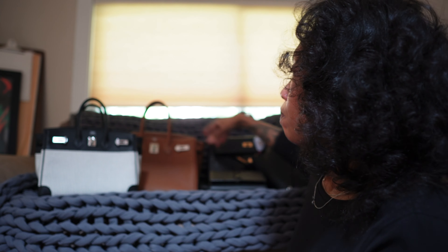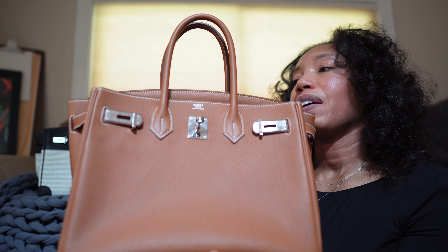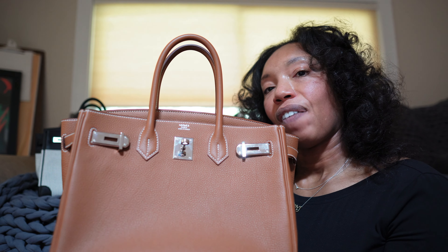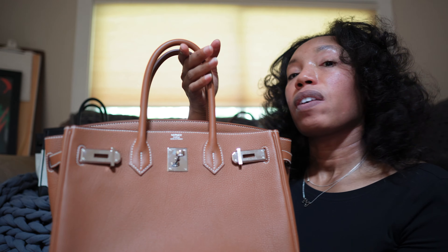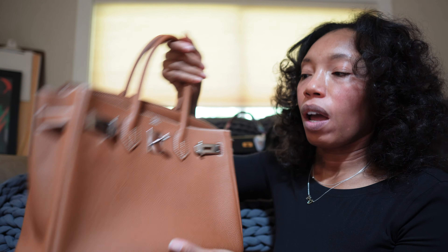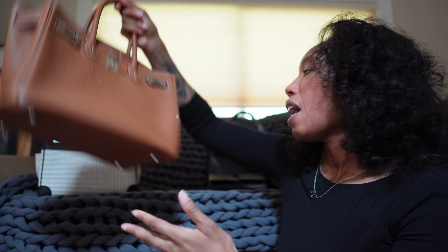When I'm just running out to the grocery store, that's my errands bag. The Birkin 30 is more my everyday-everyday bag — I carry it when I'm meeting someone for coffee, have a meeting, or things of that nature. It's incredibly useful because I can put everything I need in here and not have to worry about it.